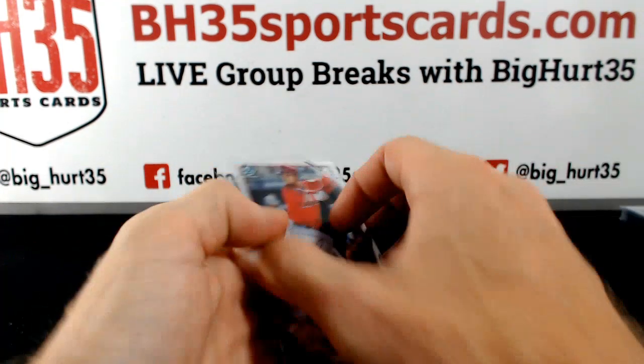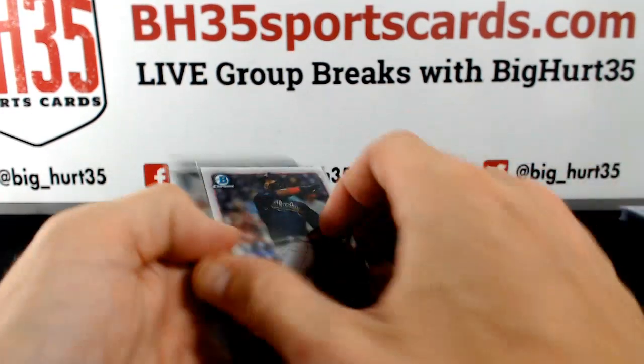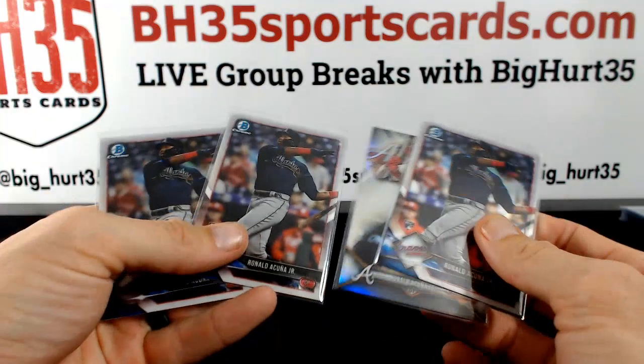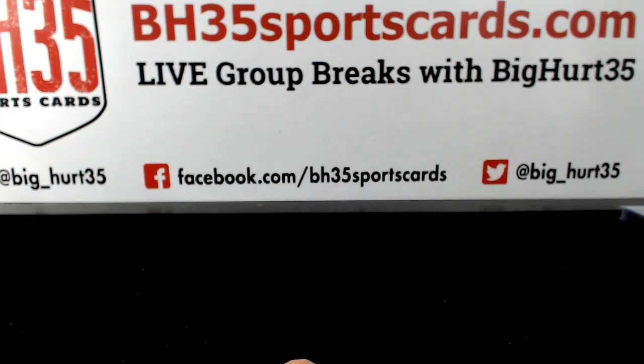Had three O's, all base. Had some Lacunas — three base, insert. Might have been more, but that's what I caught right now.